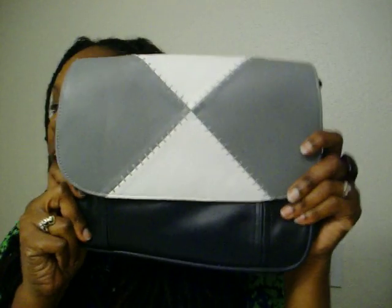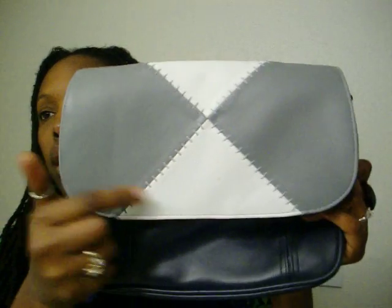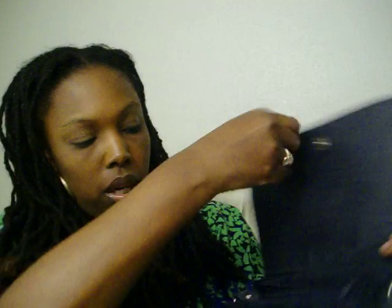The next bag I wanted to show you is this nice one — it's navy blue in the back and the flap is gray and white. It's great for color blocking. This bag has just one spot on it that I'm going to try to clean out, but you can't even see it. Let me go ahead and open it up for you.